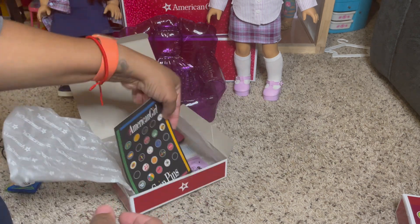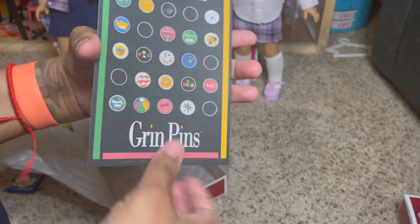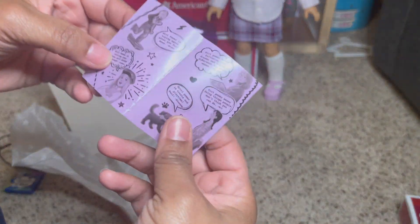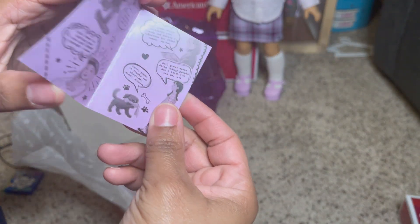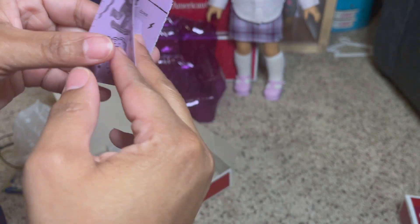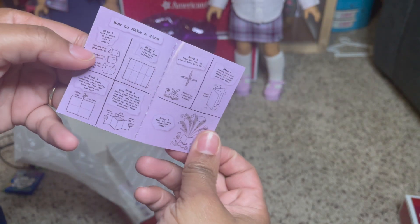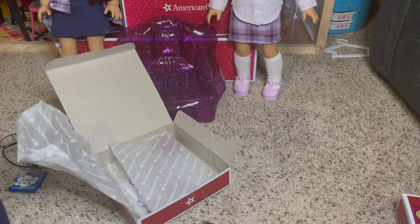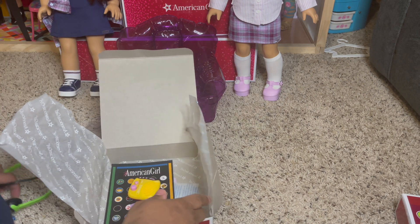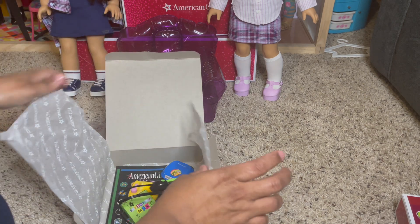And then here are the grin pins — design, girl power, by Nikki H. So those are all her accessories. I think they're cute. I wish it was less plastic, but I can't complain.